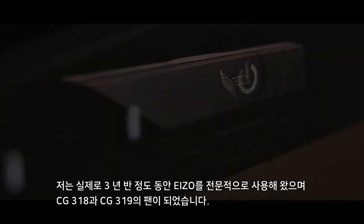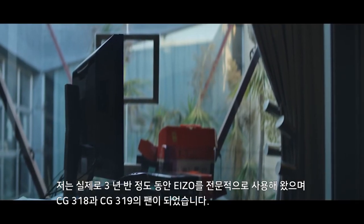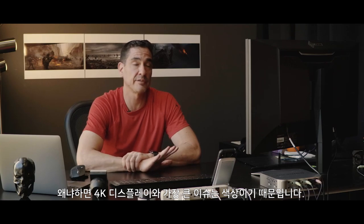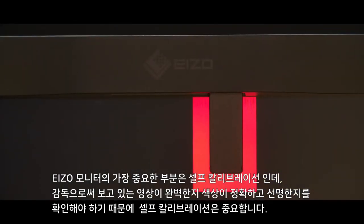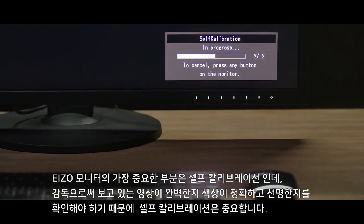I've actually been using ISO professionally for the last maybe three and a half years. And I've become a huge fan of the CG318 and now the CG319, obviously because it's a 4K display. The biggest issue is color, and the fact that I can rely on it every day when I come to work. The best part about the ISO hardware is that it self-calibrates. And as a supervisor, that's critical because you want to know that what you're looking at is perfect, is color accurate, and is sharp and consistent.